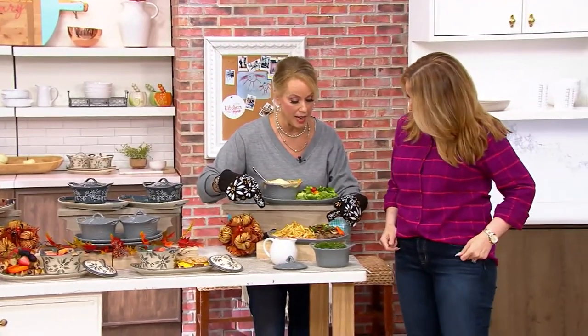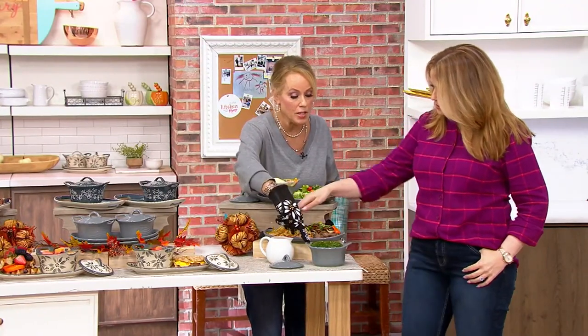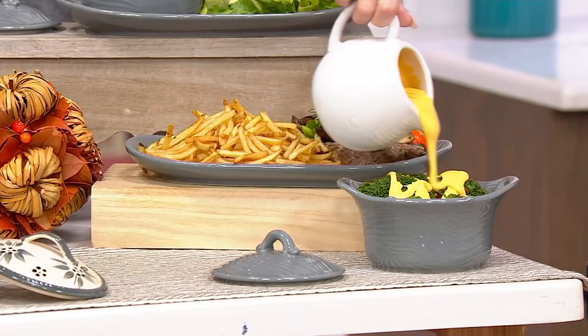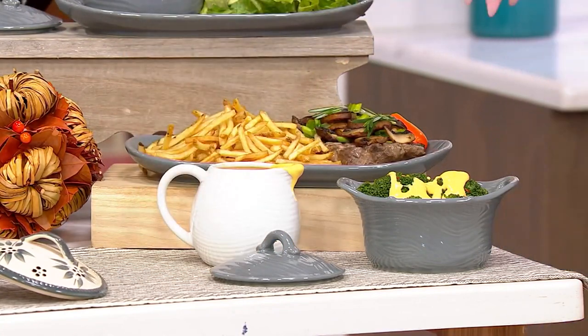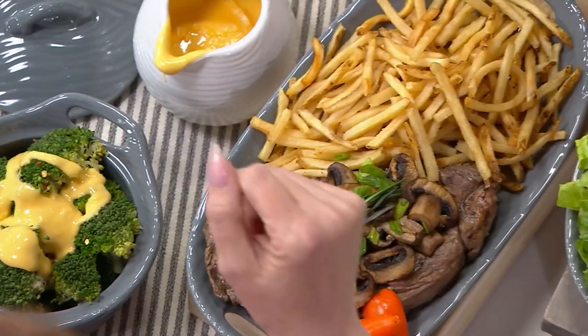We did a full steak with big french fries, and over here we have vegetables — so when I talk about replacing your dinnerware, this is how you do more casual dinnerware. It's just me and Mr. D at home now, and sometimes when I make us dinner I'll put it on our soup and sandwich, and it just feels fancier — like an adult TV dinner, even though I did cook everything.